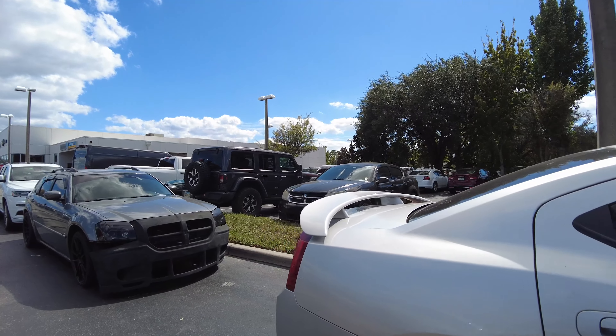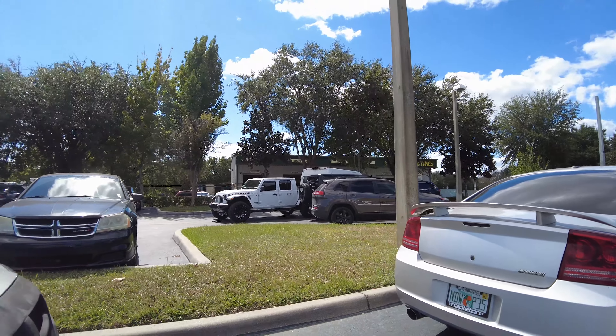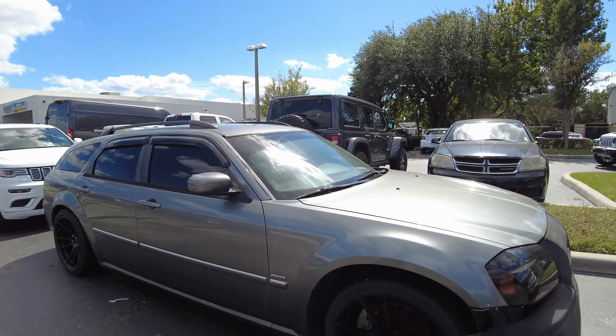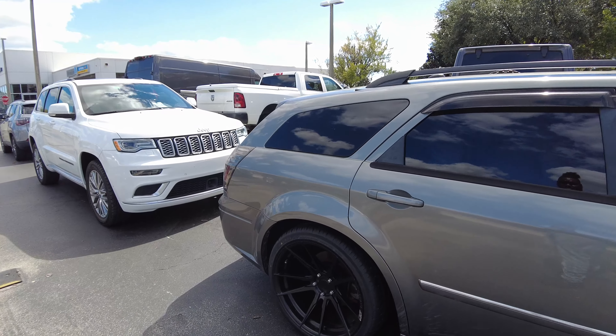They're trading in all their old cars, man. Look at this. Shoutout to my dad — he still got a Magnum and these things are hard too.